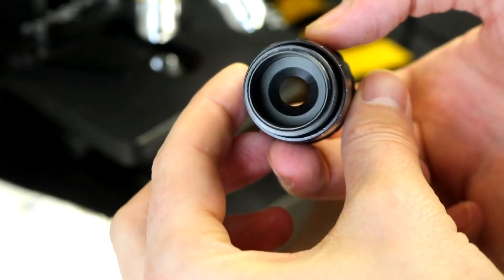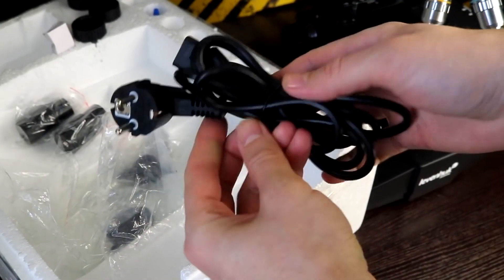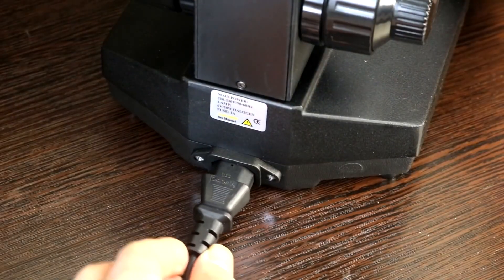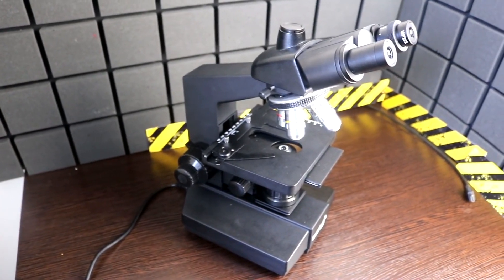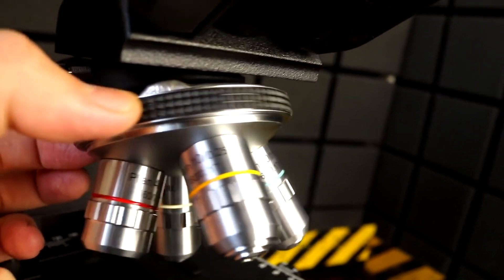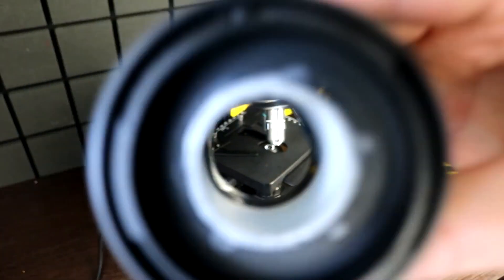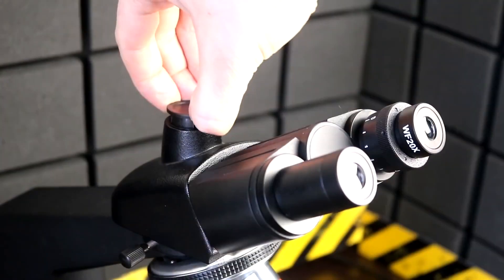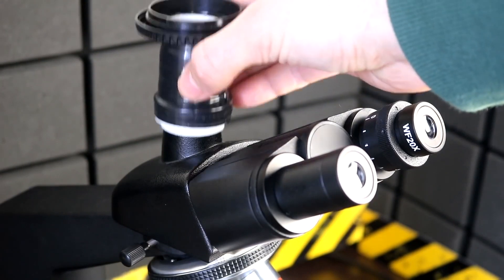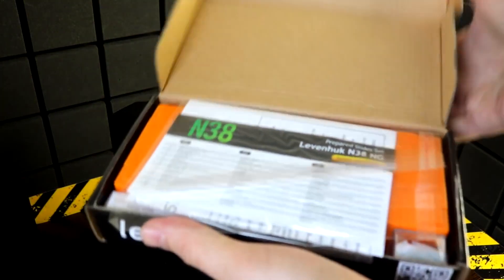The Leivenhock 870T features a built-in backlight and can be used without connecting to the power grid by focusing light using a mirror. The model supports special branded cameras costing around four thousand dollars, but we went a different way: we connected a conventional DSLR camera using a special adapter attached to the microscope.